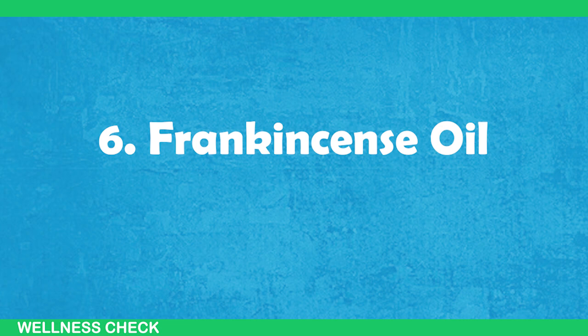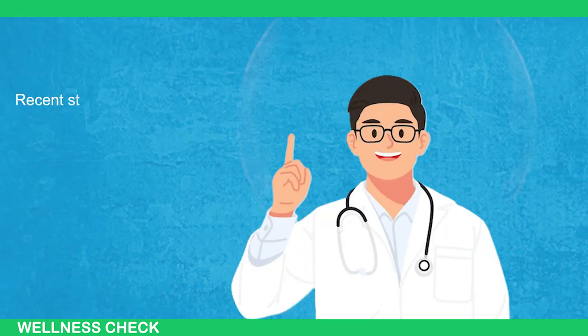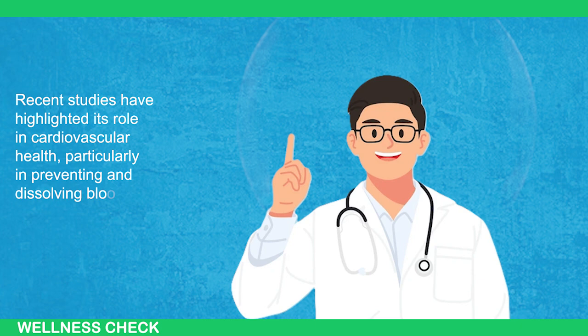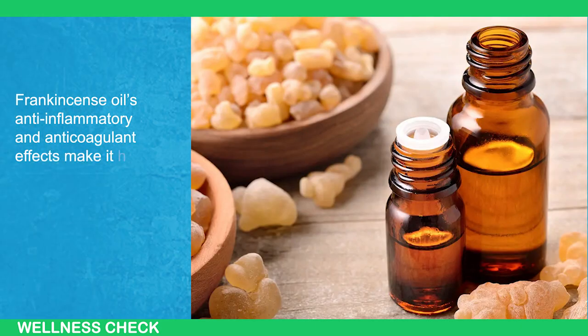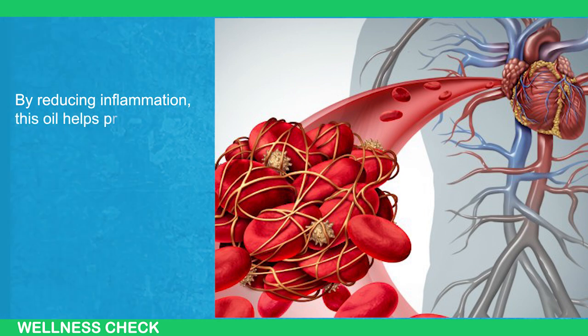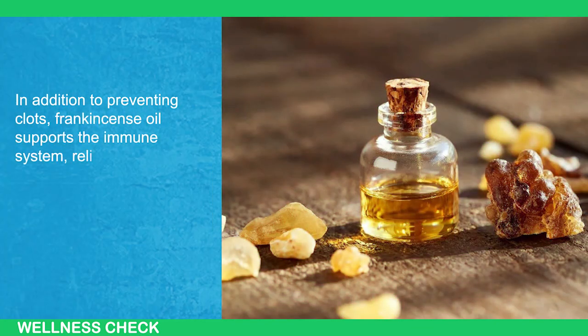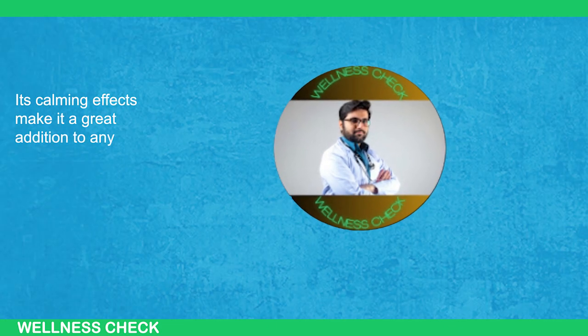6. Frankincense Oil. Often referred to as the king of oils, frankincense oil has been cherished for centuries for its extensive healing properties. Recent studies have highlighted its role in cardiovascular health, particularly in preventing and dissolving blood clots. Frankincense oil's anti-inflammatory and anticoagulant effects make it highly effective in maintaining healthy blood vessels. By reducing inflammation, this oil helps protect blood vessels from damage that could lead to clot formation. In addition to preventing clots, frankincense oil supports the immune system, relieves stress and anxiety, and promotes skin health.